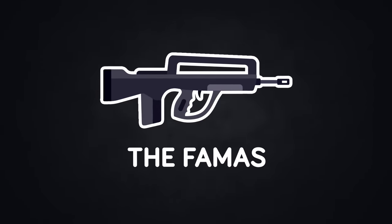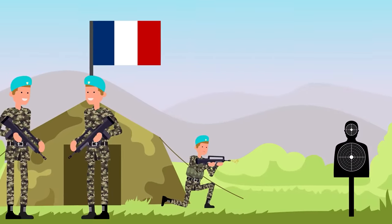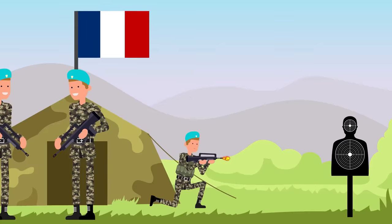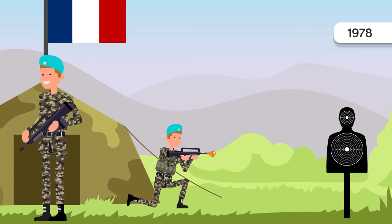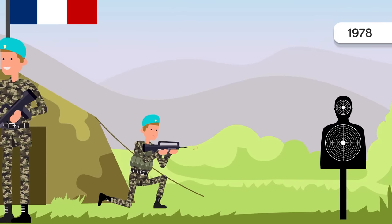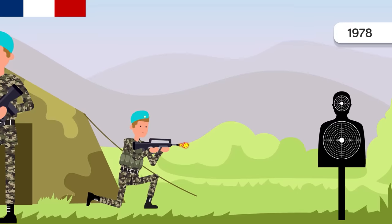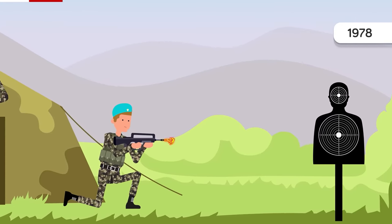Another obscure but combat-proven rifle is the FAMAS. The FAMAS was first made for the French military in 1978 as a way to replace its aging semi-automatic rifle still in use since the end of World War II. It was an innovative design for the time, becoming one of the first mass-produced bullpup-style rifles, meaning the magazine was placed behind the trigger.